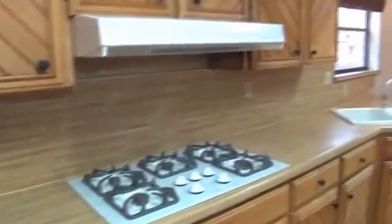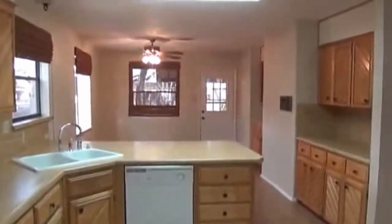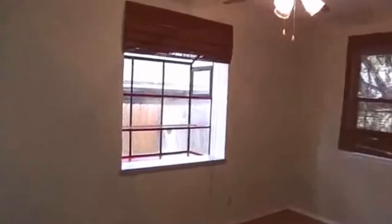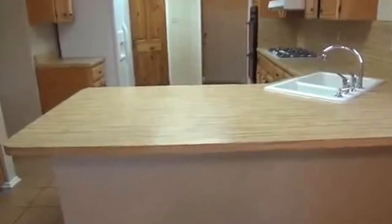Off the kitchen we have the utility area with tile floors and access to a two-car garage. The kitchen also has a breakfast bar where you can put some chairs off the counters, plus an eating area. There's a nice bay-style window — good for plants — and the countertop overhang gives you room for stools. Lots of cabinet space throughout.